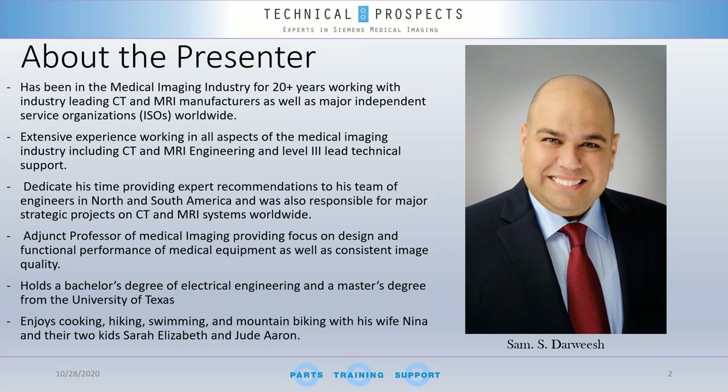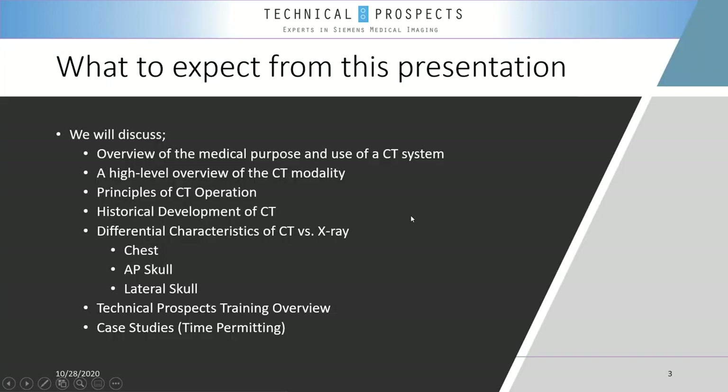In his free time, Sam enjoys cooking, hiking, swimming, and mountain biking with his two kids. Today's presentation is focused on a very important term we use in the industry — from radiologists, technologists, and engineers to biomed specialists — we always hear the word 'CAT scan,' so let's learn a little bit more about that.